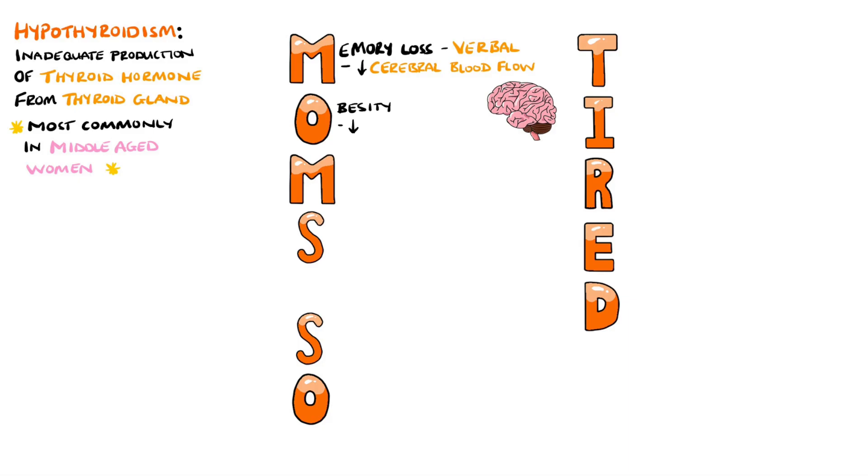O stands for obesity, and a reason for this is the decreased metabolic rate that comes from lower levels of thyroid hormone.